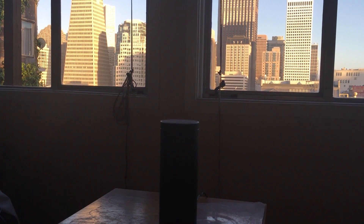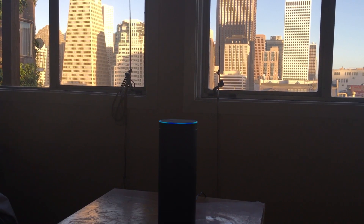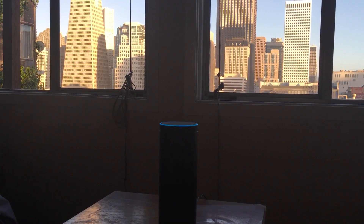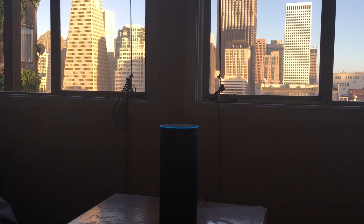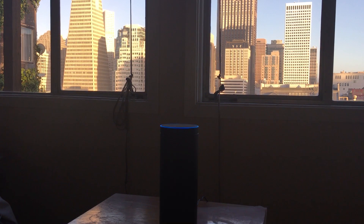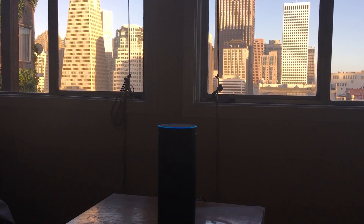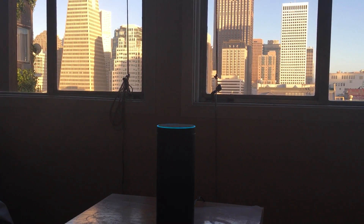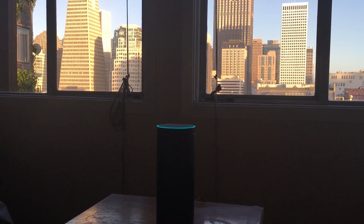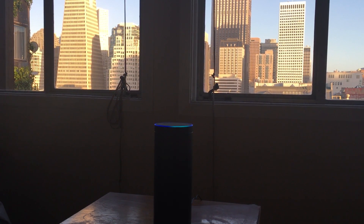Then just say, 'Alexa, ask A Cloud Guru to start an exam.' It responds: 'Hello Cloud Gurus, let's prepare for your Solutions Architect Associate exam. I will ask you ten questions — try to get as many right as you can. Just say the number of the answer. Let's begin. Question one: which AWS database service is best suited for traditional online transaction processing? One: Elastic Database. Two: Redshift. Three: Relational Database Service, otherwise called RDS. Four: Glacier.'